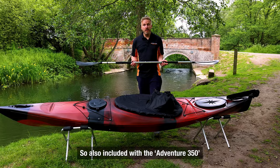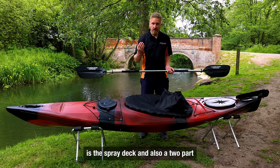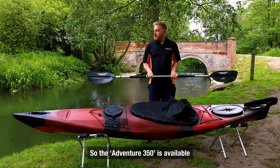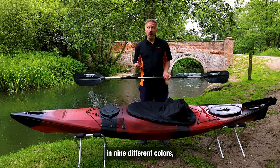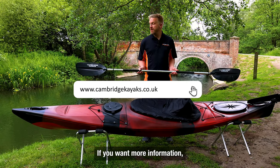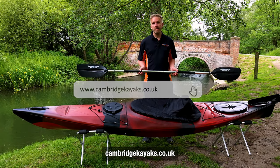Also included with the Adventure 350 is the spray deck and a two-part aluminium lightweight paddle. The Adventure 350 is available in nine different colors, which can be seen on our website. For more information, check out cambridgekayaks.co.uk.